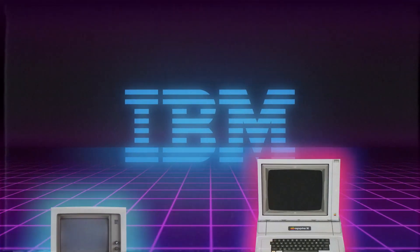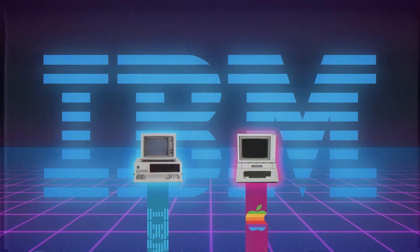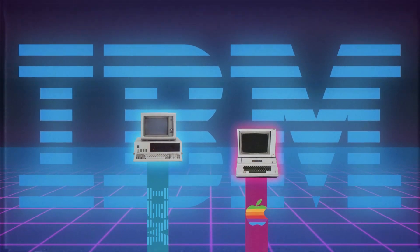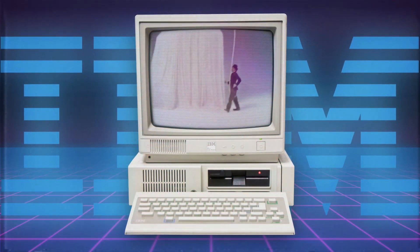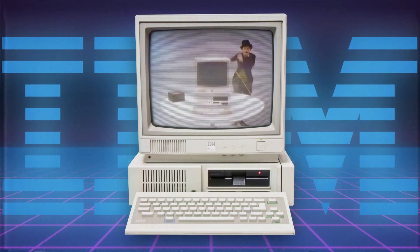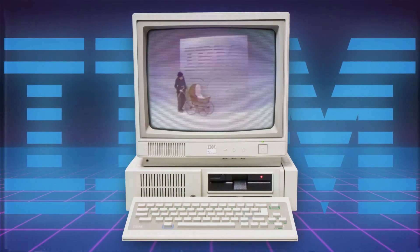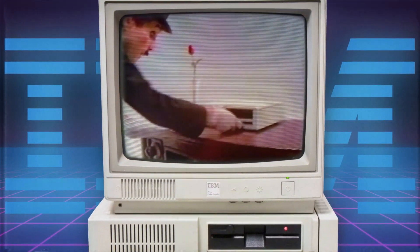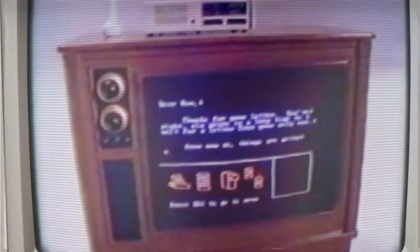The IBM PC surpassed the Apple II in late 1983 as the best-selling personal computer, with more than 750,000 units sold by year's end through more than 700 separate resellers in the US and Canada. In 1983, IBM announced its widely anticipated IBM PCjr, also conceived under Estridge's leadership. IBM's attempt to enter the dedicated home computing market failed to capture consumers primarily due to its lack of compatibility with IBM PC software, its higher price point, and its unfortunate chiclet keyboard design. IBM terminated the product after just 18 months of disappointing sales.